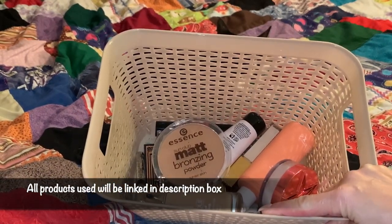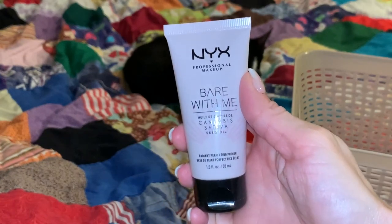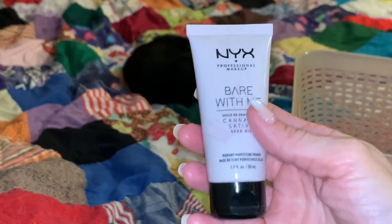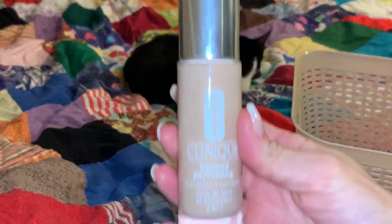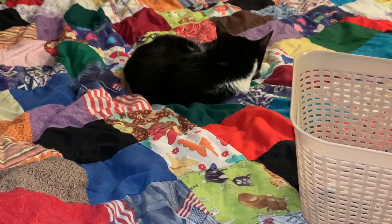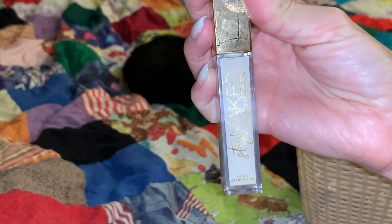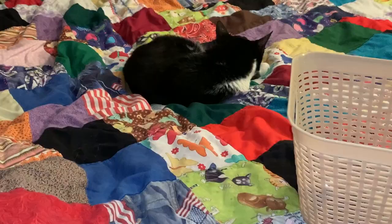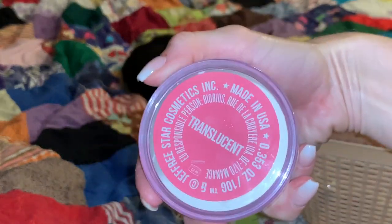So these are the products that Buster chose. For primer, Buster chose the NYX Bear With Me Cannabis Primer — this is a very glowy primer and I have done a video using this before. For foundation, Buster chose one I haven't worn in a while: the Clinique Beyond Perfecting Foundation and Concealer in the shade 2 Alabaster. For concealer, Buster chose the Urban Decay Stay Naked Concealer in shade 20NN. For setting powder, Buster chose one of my favorites — the Jeffree Star Cosmetics Setting Powder in shade Translucent.